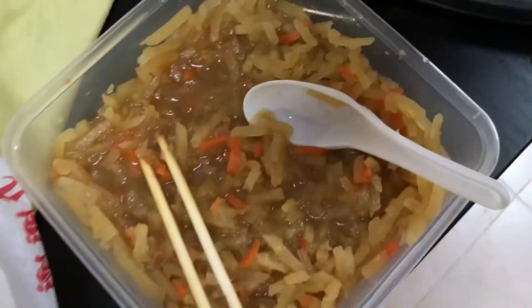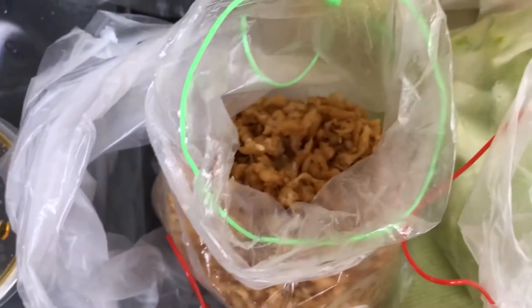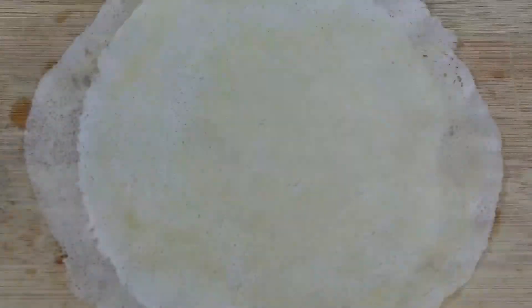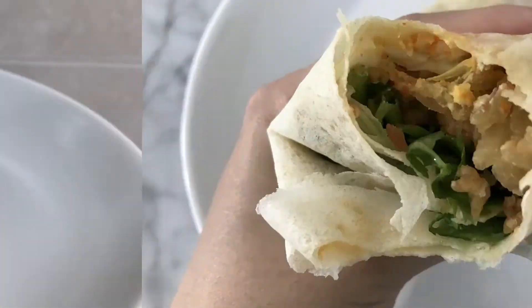I ordered some popiah to wrap today. We have carrots and turnips, popiah skin, garlic and chili, eggs, peanuts, lettuce and fried crispy bits, sweet sauce and coriander. Tada! That's my popiah.